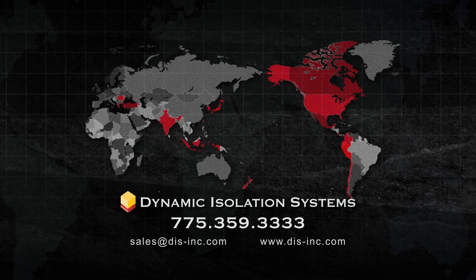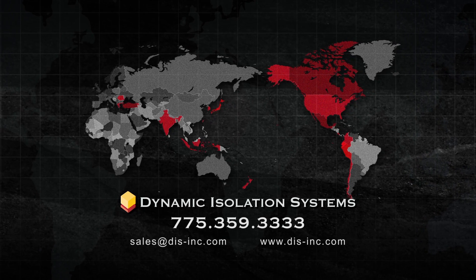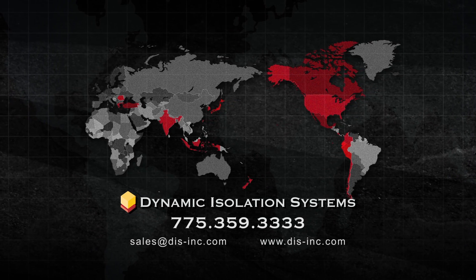For more information about viscous wall dampers or any Dynamic Isolation Systems seismic protection solution, call us at 775-359-3333, or email us or visit our website.